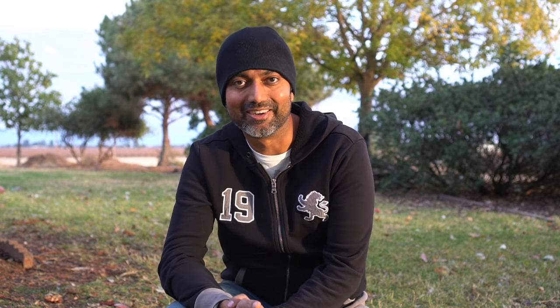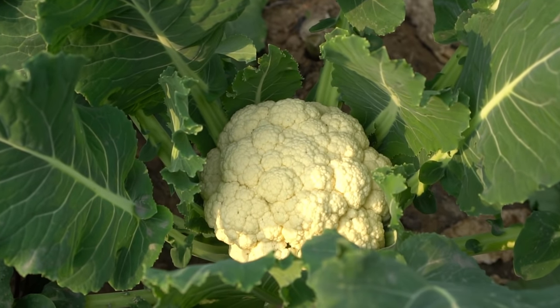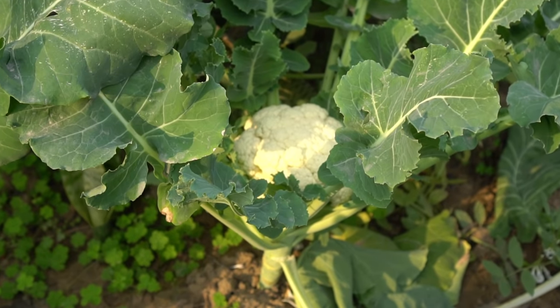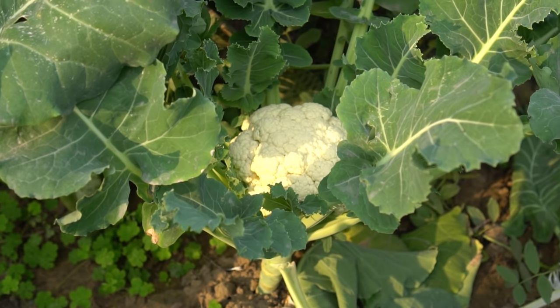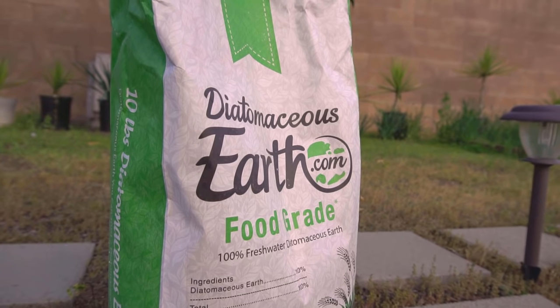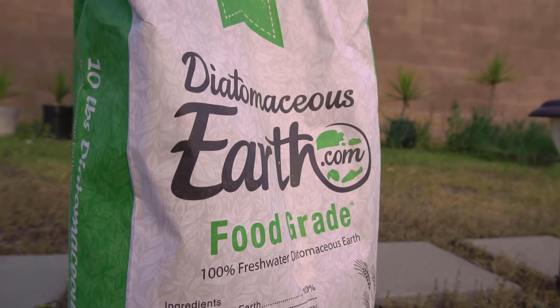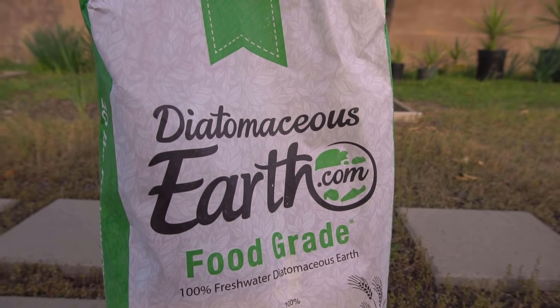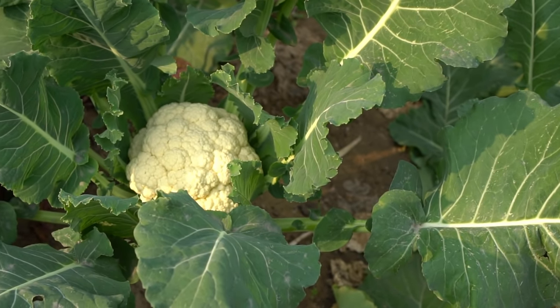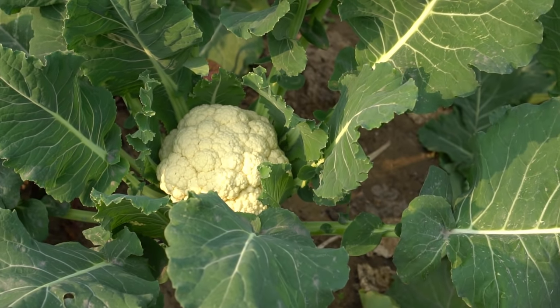Number one: cauliflower. Cauliflower is a little bit tough to grow because insects and pests love it, so you must spray your cauliflower with neem oil and pure castile soap to keep the bugs off. You can also use diatomaceous earth to get rid of beetles and earwigs. Cauliflower is hardy to 10 degrees Fahrenheit, so even with a little frost or snow, you can still grow it.